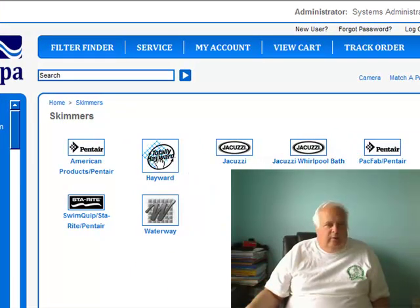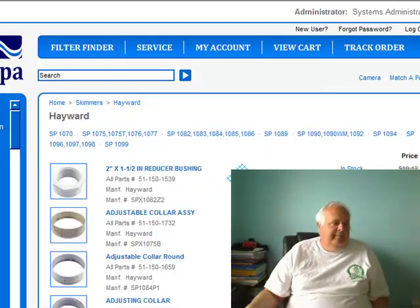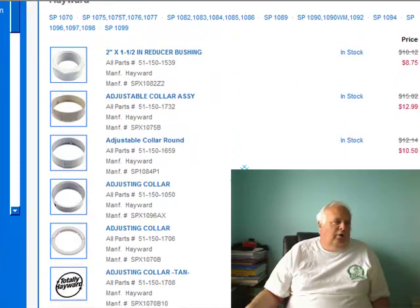Everybody knows I pick on Hayward. I'm just a big Hayward fan — that's just me. Pick on Hayward and you can scroll down.